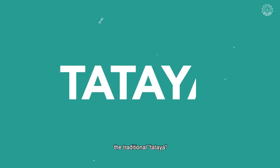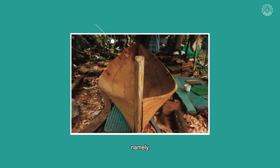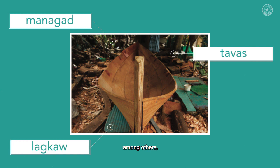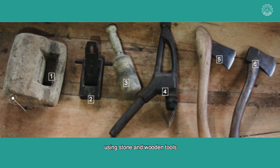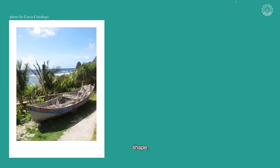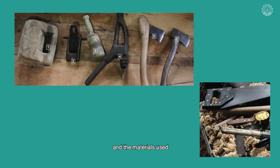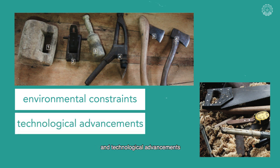On the other hand, the traditional tataya, or boat, is made up of several parts, namely the Managad, Davos, Laggaw, among others, and these were chopped out of timber using stone and wooden tools, such as adze and tataho. Tatayas are made by Ibatan master boat builders. While the kind, shape, and general features of the boat remain the same since hundreds of years ago, the process of making it and the materials used have changed because of environmental constraints and technological advancements.